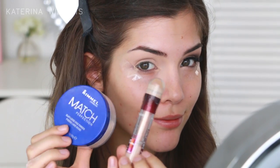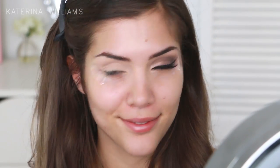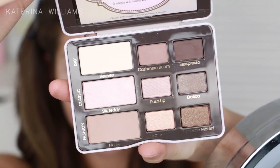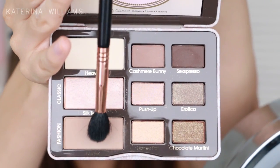I've already started off by priming my eyes with the Maybelline Instant Age Rewind concealer and Rimmel's Match Perfection powder, so now I can go in with eyeshadow. The eyeshadows I'm using are from the Too Faced Natural Eyes palette which you guys can get at Mecca Maxima. Mecca Maxima are actually having some really cool events on throughout the beauty festival so you guys should definitely check those out if you're interested.